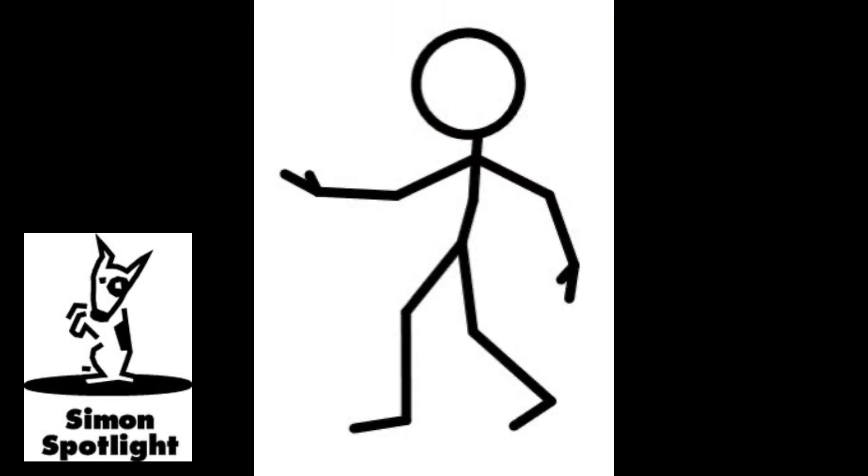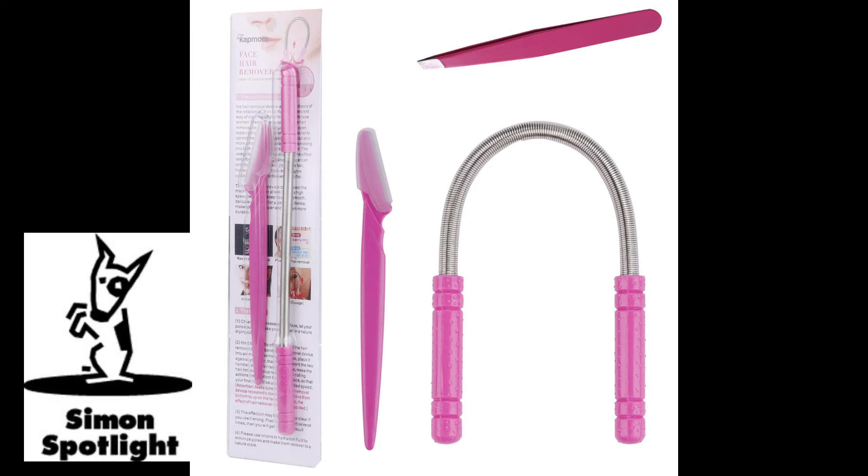Apparently a lot of people don't want facial hair. This next product just rips the hair out of your face. Meet the Spring Threading Hair Remover. It effortlessly removes hair without irritating your skin. It's super easy to use — quick, easy, and painless. It's just a spring, and I guess it will rip the hair out of your face.